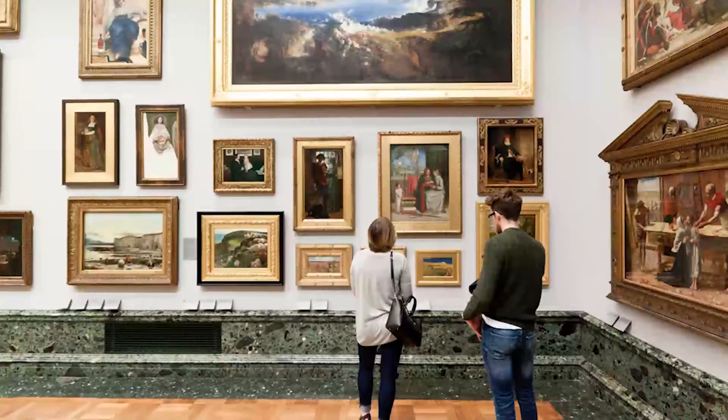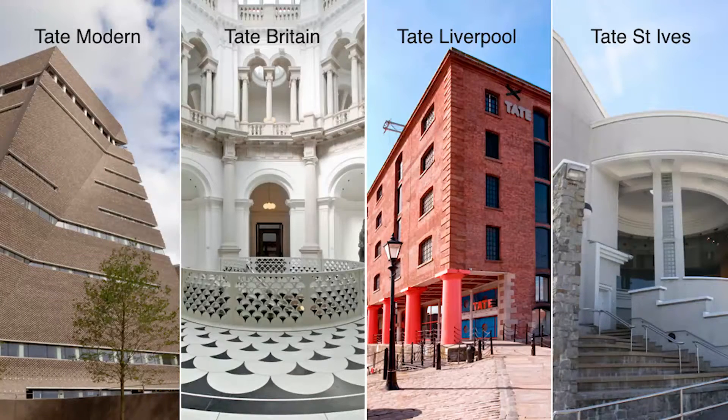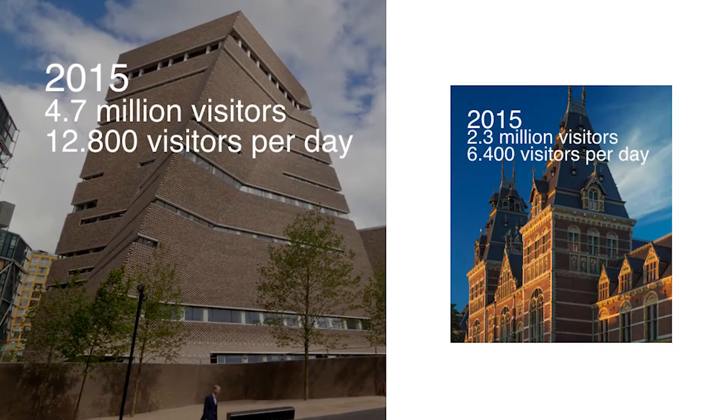So you see a lot of this — but also contemporary and modern international art. They have four galleries within the UK: two in London, one in Liverpool, and one in St. Ives. If we look at the biggest one, which is Tate Modern, we see that they received 4.7 million visitors in 2015. If we compare this with our biggest museum, which is the Rijksmuseum, we see that it is actually twice the number within the Rijksmuseum.